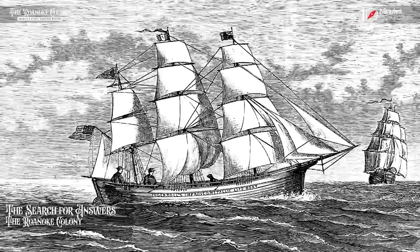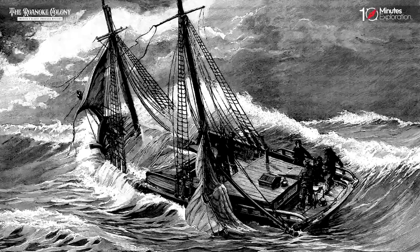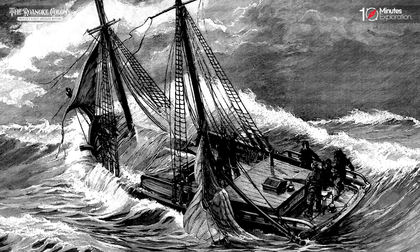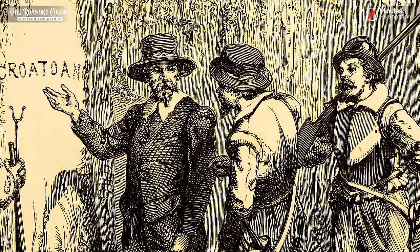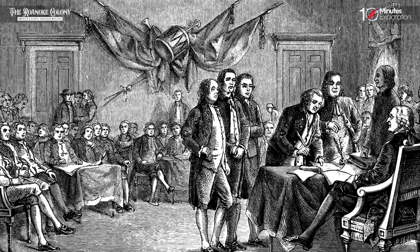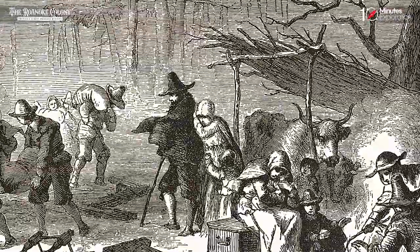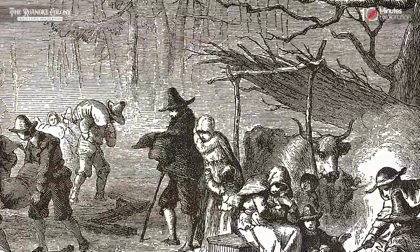Unfortunately, John White's attempt to uncover the truth behind the disappearance of the Roanoke settlers was thwarted by a severe storm. This natural disaster prevented him from fully investigating the Croatoan clue or continuing his search for the missing colonists. Despite subsequent search missions by various explorers and historians, the fate of the Roanoke settlers and the underlying reasons for their vanishing act remain shrouded in mystery.